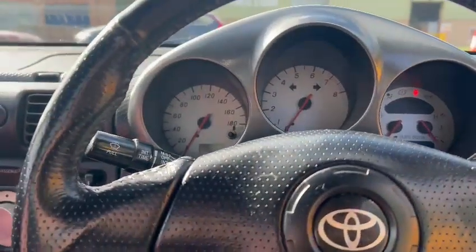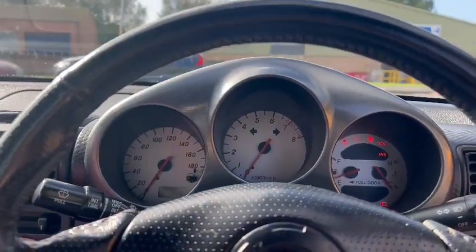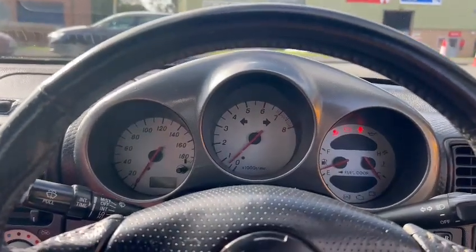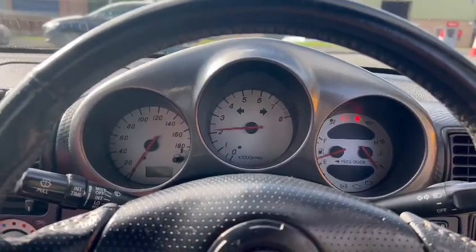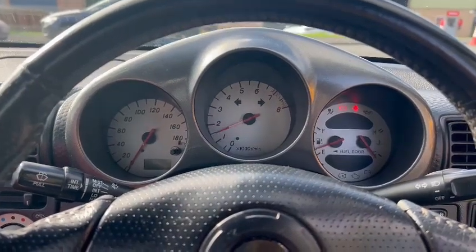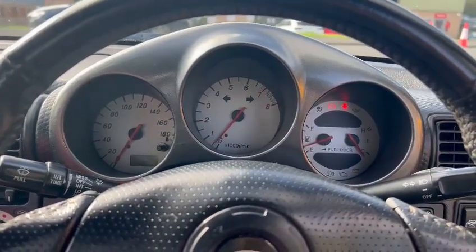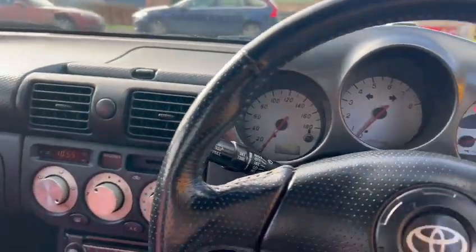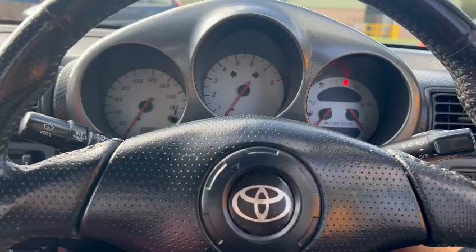Looking at the mileage, we've got 139,027 — it's not quite really perfect, so no doubt we'll want to run it through the workshops. She's just up and down on idle a little bit, but yeah, a little bit of a project.